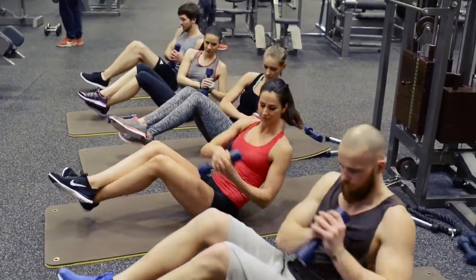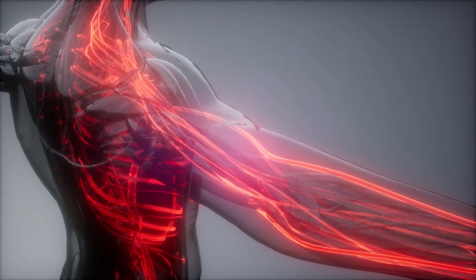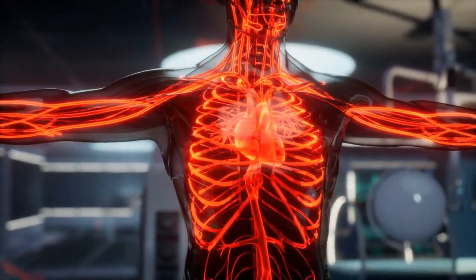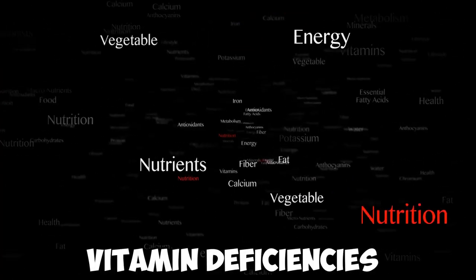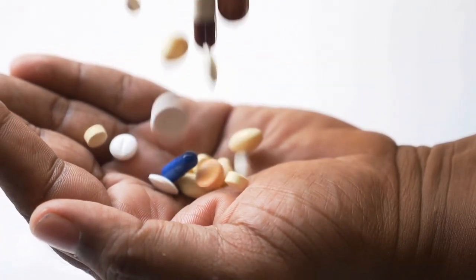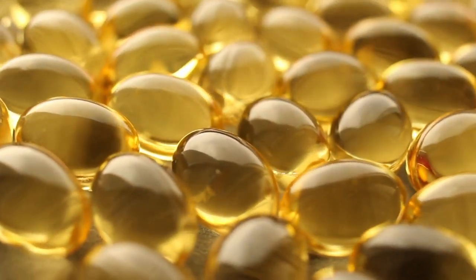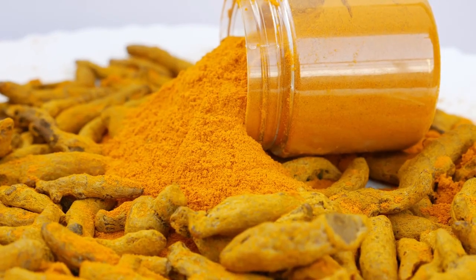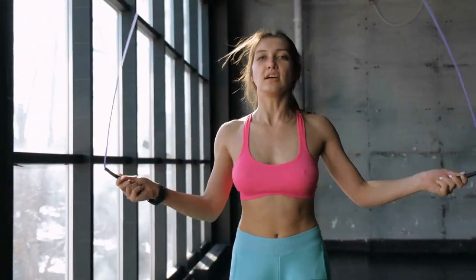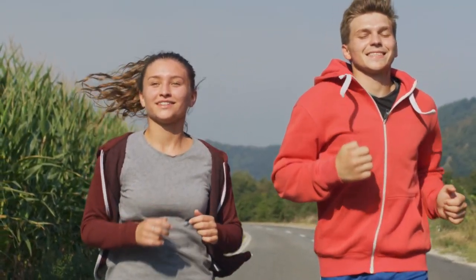Hey there, welcome back to Fast Track to Health. Today's topic is all about blood circulation and the vital role that specific vitamins play in keeping it in top-notch shape. Poor blood circulation can lead to a myriad of health issues, and certain vitamin deficiencies could be contributing to the problem. We'll explore vitamin B complex, vitamin K, vitamin C, vitamin E, omega-3 fatty acids, L-arginine, ginger, curcumin, and garlic. Don't forget to hit that subscribe button and the notification bell to stay updated on all things health and wellness. Now let's get started.